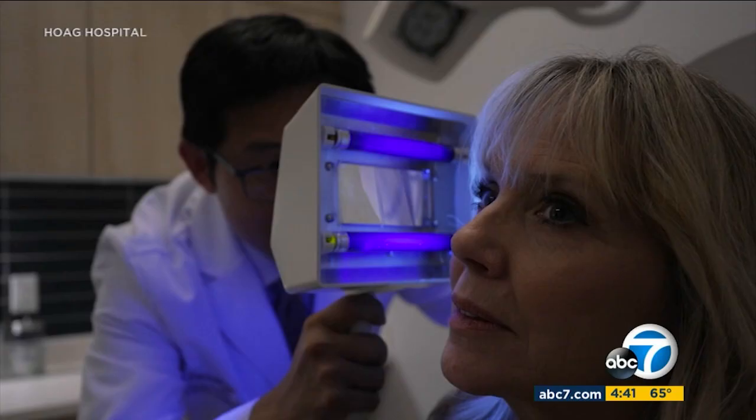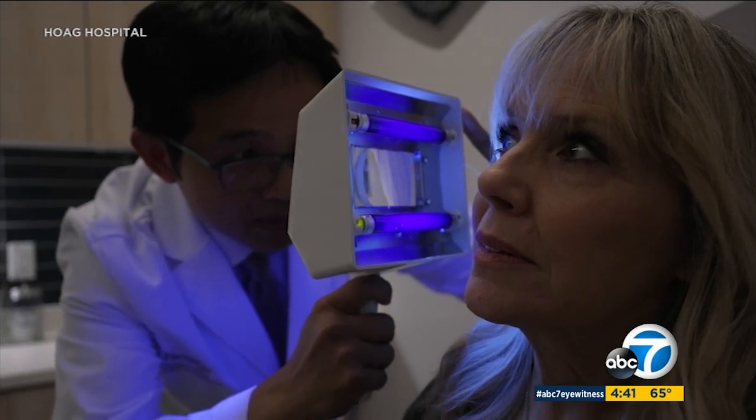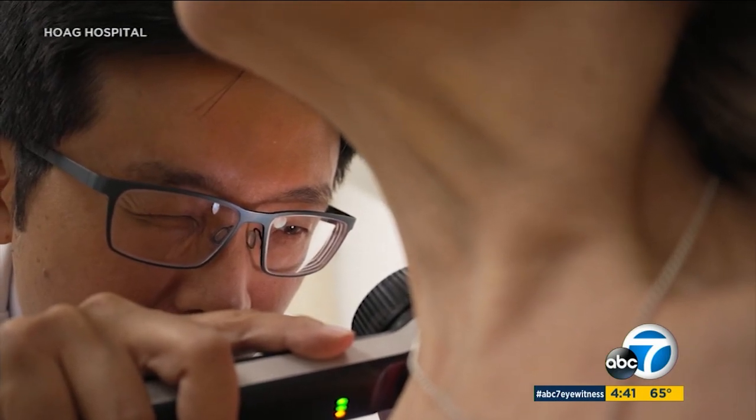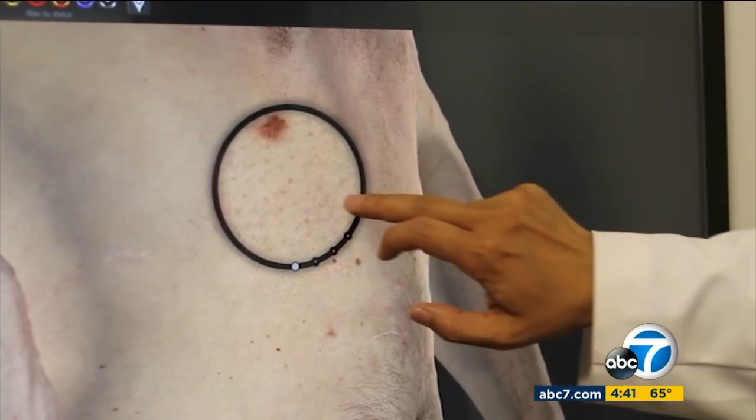The technology is suited for high-risk individuals with a personal or family history, or those with many moles — some patients have almost 200. For every one skin cancer detected, doctors typically perform about 30 to 40 biopsies. Dr. Wong says with this technology, you can cut that number to one in six.